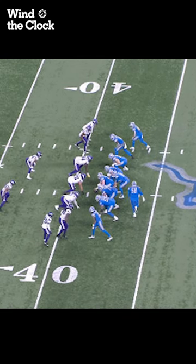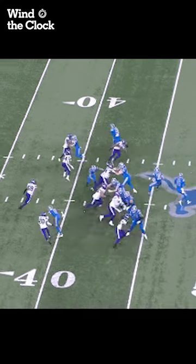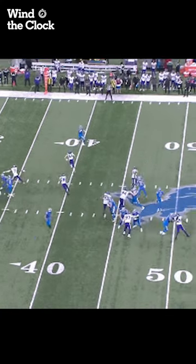The Lions were able to get a key first down by letting Penei Sewell fly to the flat, both literally and figuratively. For the full extended breakdown of this play, please check out the Athletic Football Show's YouTube channel. I'll see you guys next time.